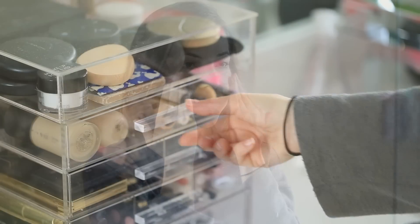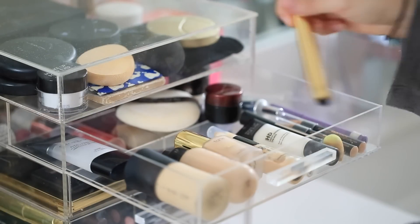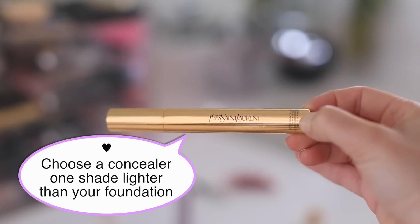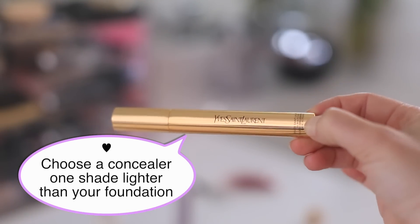It gives light coverage and looks really good. On some days a CC cream is all that I will wear, but if I'm going to be going out, I do like to use concealer — that's one of the things I reach for when I'm out and about.